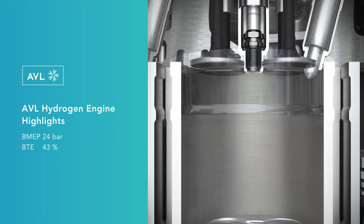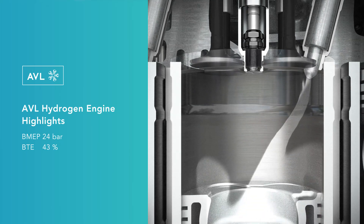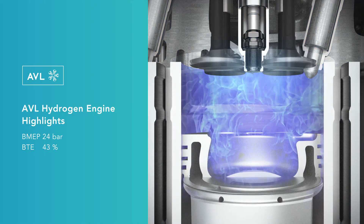The produced nitrogen oxides can be reduced to the lowest levels thanks to the ideal layout and smart operation of the exhaust aftertreatment system.